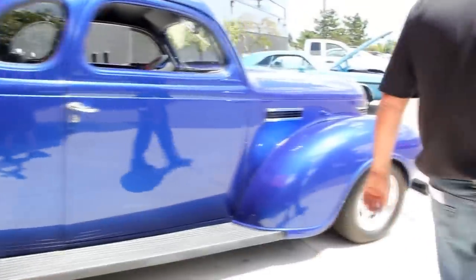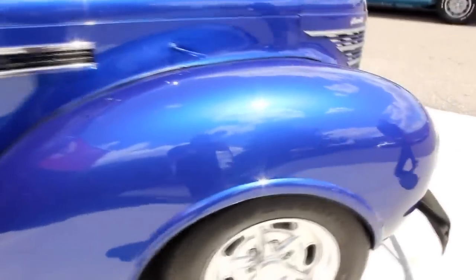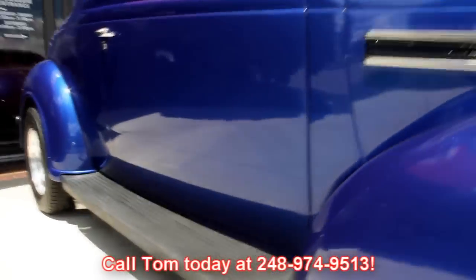At Vanguard Motor Sales, we're not consignment dealers. We spend the time to check these cars out ahead of time, and when we get them back here to the shop, we've got a 130-point inspection list that's designed to help Tom answer all your questions when you call him at 248-974-9513.